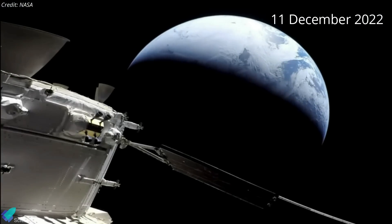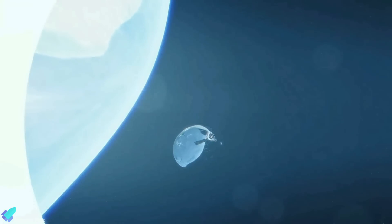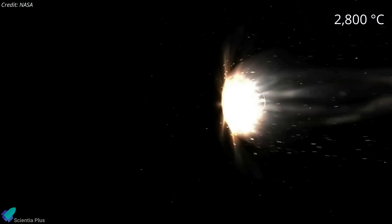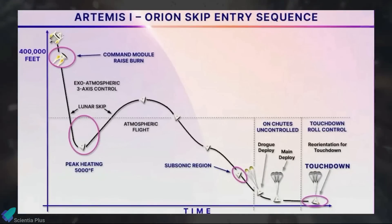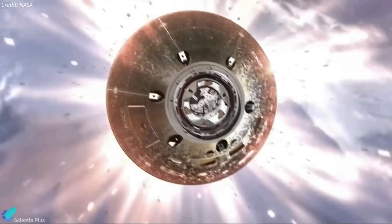Forty minutes before entering the Earth's atmosphere, the Orion crew module separated from its service module and oriented its heat shield in the direction of travel. During reentry, Orion endured temperatures of about 2,800 degrees Celsius — half as hot as the surface of the sun. Orion performed a skip entry, descending first to an altitude of about 60 kilometers, then ascending to about 90 kilometers before completing the descent, a maneuver designed to reduce G-forces and help the spacecraft accurately splashdown in the ocean.